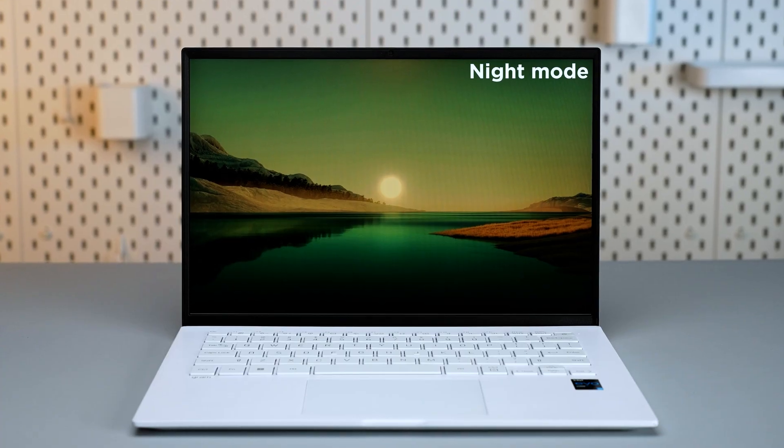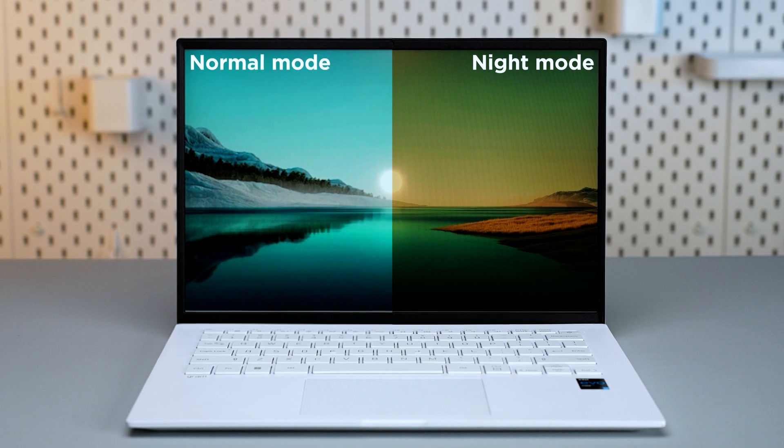However, this approach can result in some color deviation, giving the display a yellowish tint.